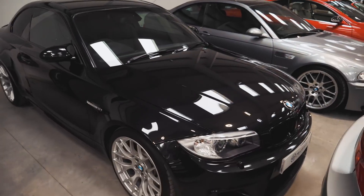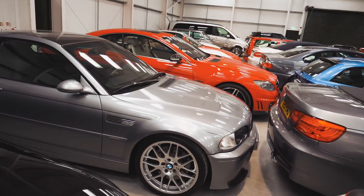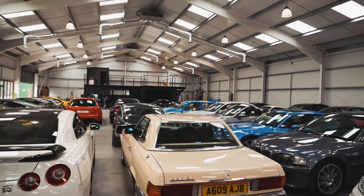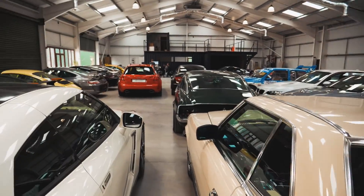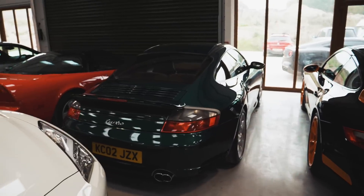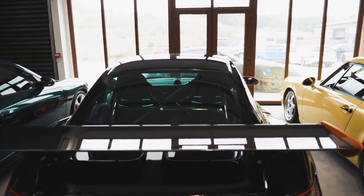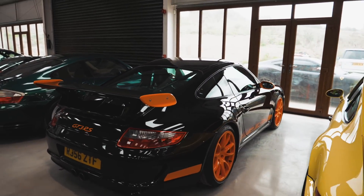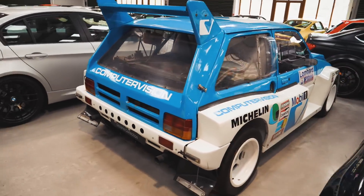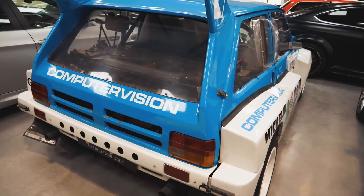We've also got a 1M — love a 1M — and an E46 M3 CSL. Look at this place, I'm like in heaven. If you guys haven't been here before, you need to come down, but I think it's appointment only so give them a call. Can't go wrong with these really. Halloween spec. So now we're going to talk about this — the Metro 6R4. This is a proper Group B rally car, let's just have a little look around it.